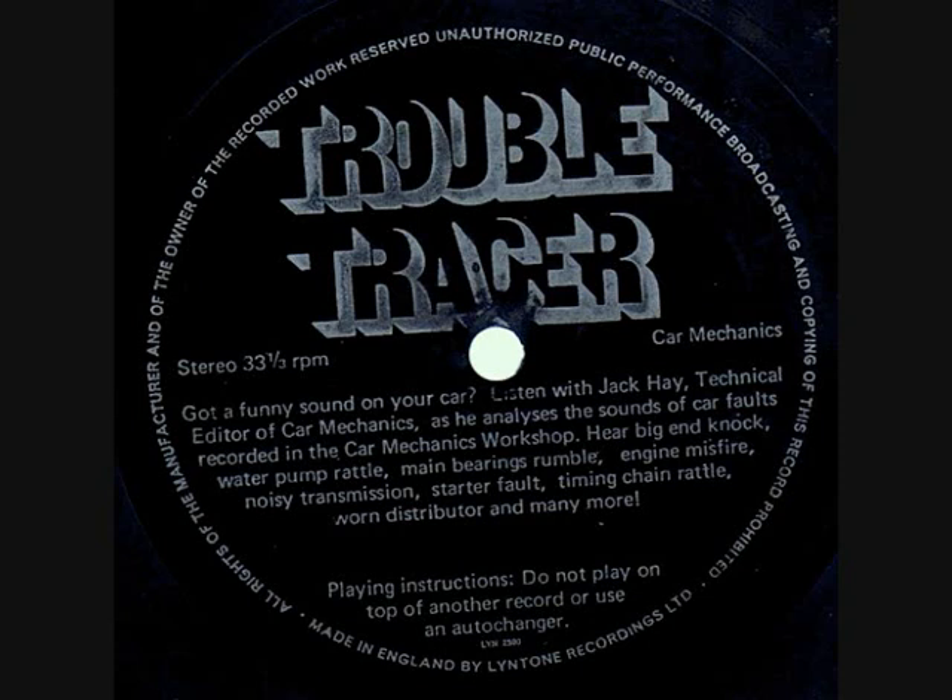Time for an easy one — I'll bet you know what this is. Sound terrible? Only a slipping fan belt though. It either needs adjusting or replacing. Get that put right, otherwise your battery could go flat and your radiator could boil.